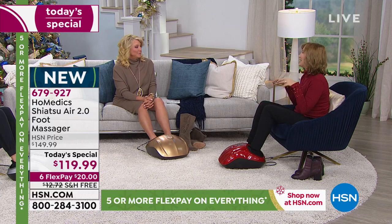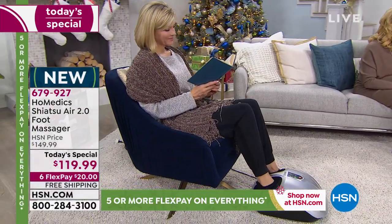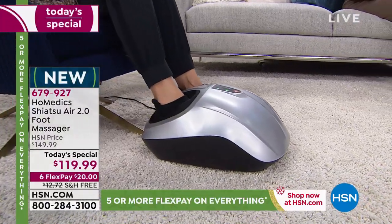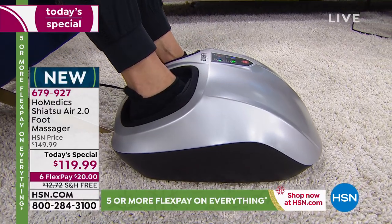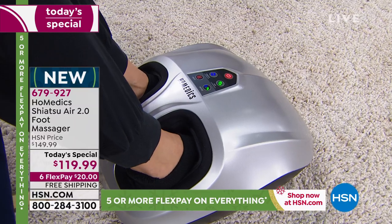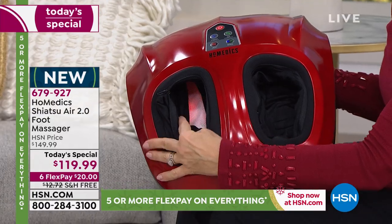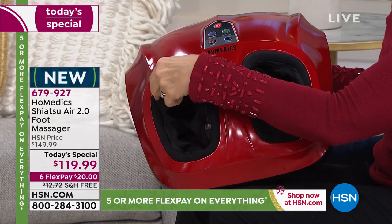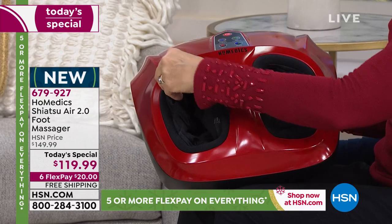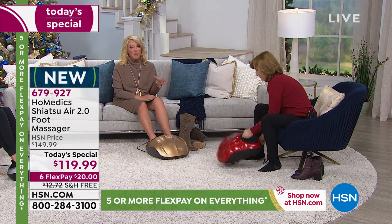Something else we didn't talk about: when you go to a spa for a massage, who knows which feet have been in there. If you're sharing this at home, one thing we didn't mention is the removable liner. You can unzip it, bring it out, and you can see the heat nodule inside. That allows you to fully clean the machine — just take it out and zip it right back in. You can wear socks with it too or go barefoot, which feels great.